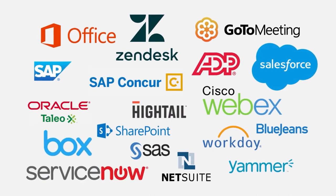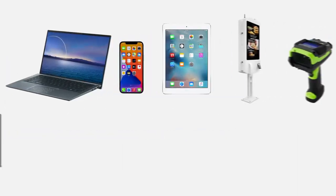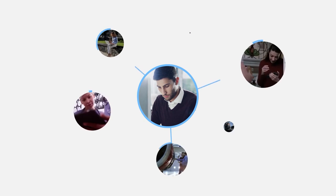Mobile technology is critical to the way companies do business. More workers in more locations are performing more tasks with more apps on more operating systems and mobile device types than ever before. But the rapid growth of connected workers and devices is creating new challenges for your company.